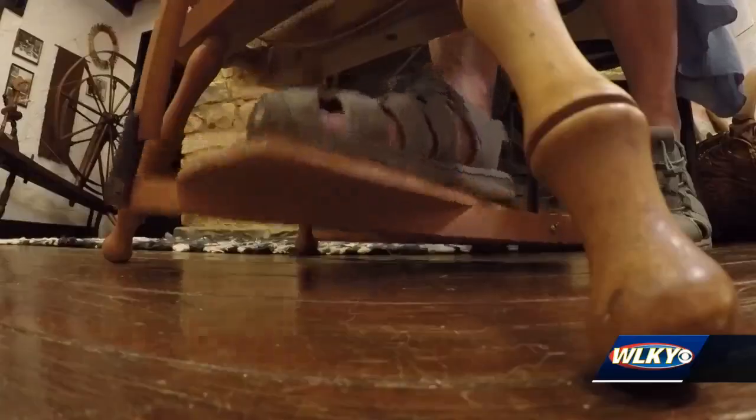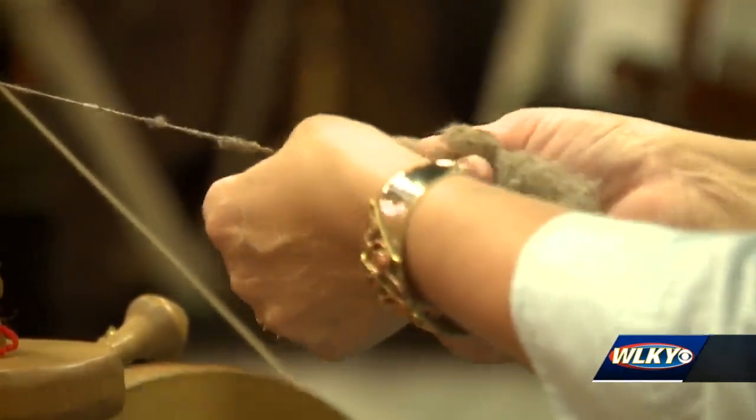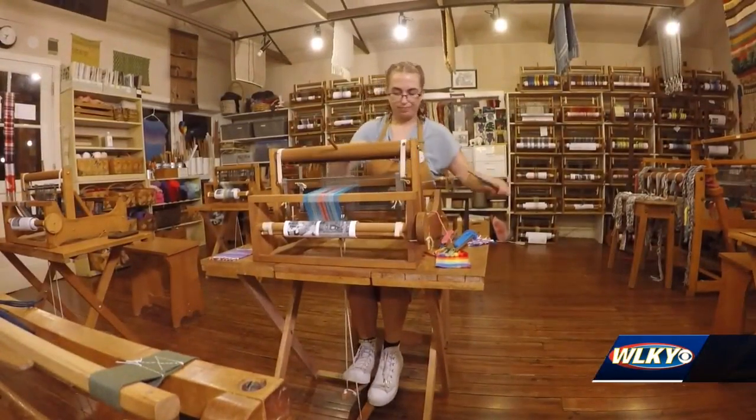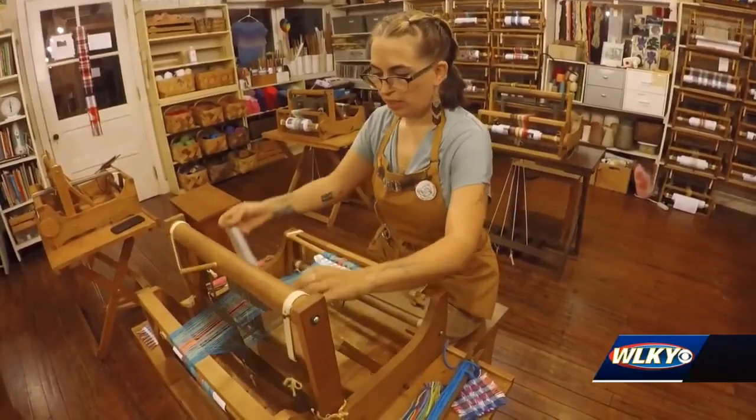A single thread is the very start of the items we use every day. Amos is thankfully noticing a new generation starting to see the power within this craft. I think hand crafts in general are coming back — so yeah, I think we're coming back. Alex Durham, WOKY News.